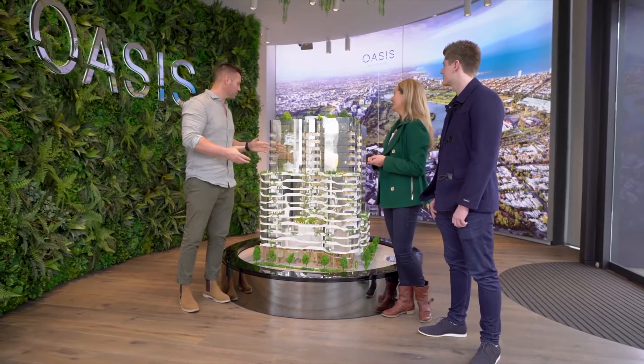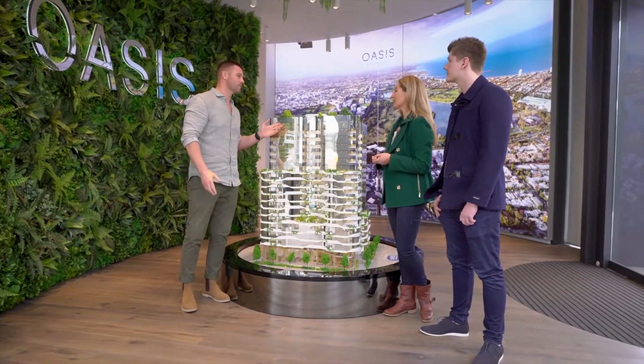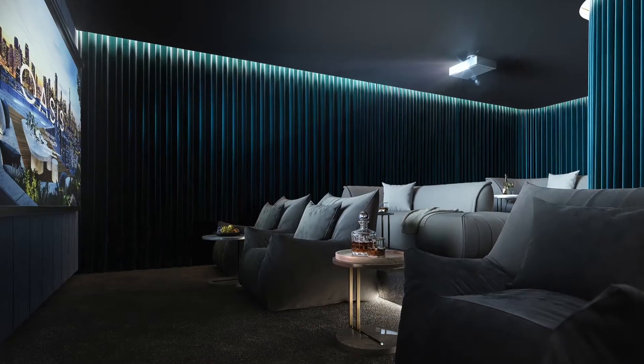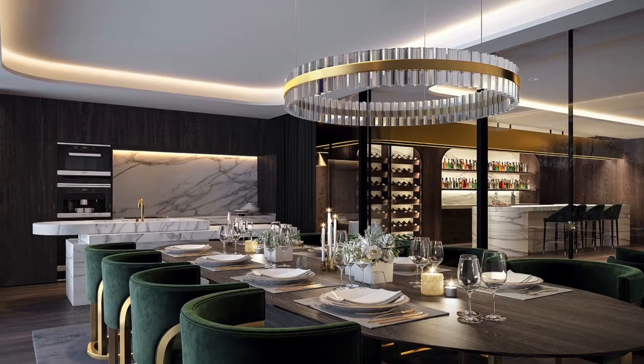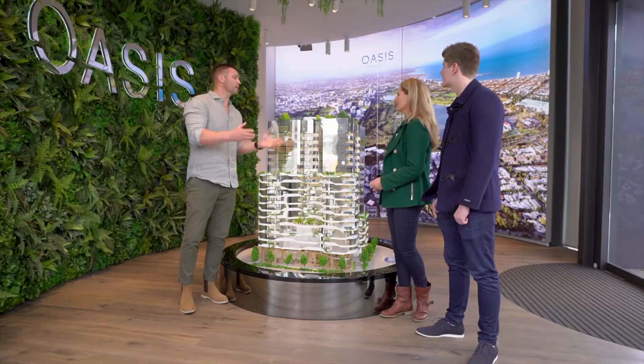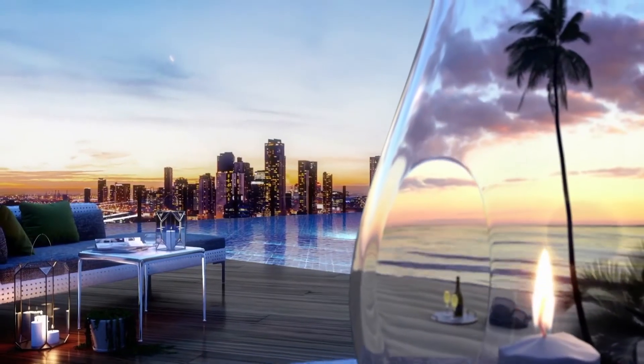There are so many features that we absolutely love here. You go up to level 18, which is the penthouse. The amenities are something special as well — there's an indoor cinema, a restaurant bar, infinity pool at the back, and an incredible garden for relaxation. I know you'll be very excited about that. It's just amazing.